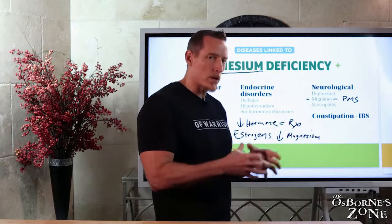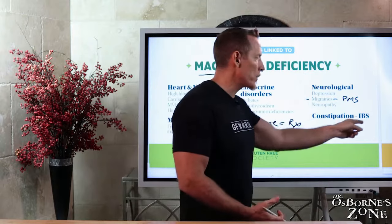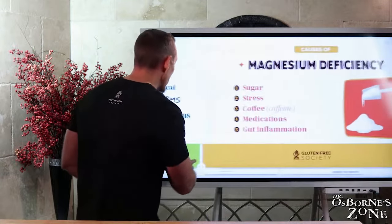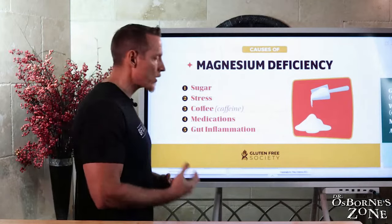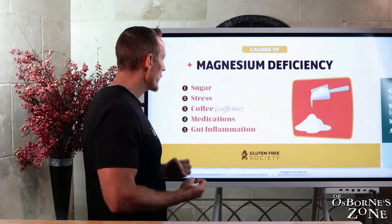Constipation and IBS — again, your GI tract is a muscle that contracts and relaxes, and magnesium plays a role in how well it can do that. Low magnesium can actually contribute to irritable bowel. So a lot of different problems that magnesium deficiency can create. Now let's ask a deeper question: if you have magnesium deficiency, why? What is the root cause that drives magnesium deficiency?